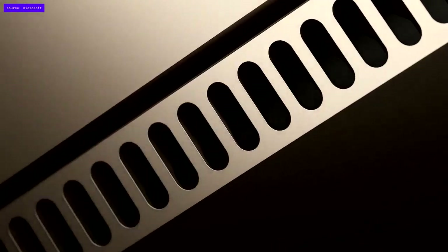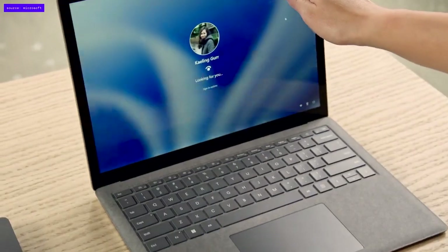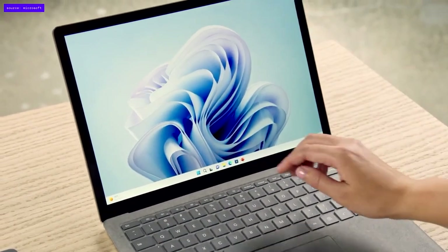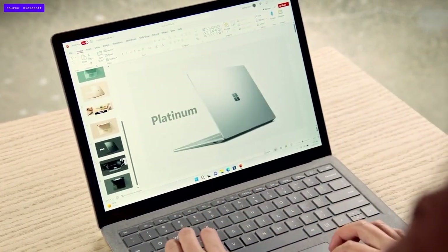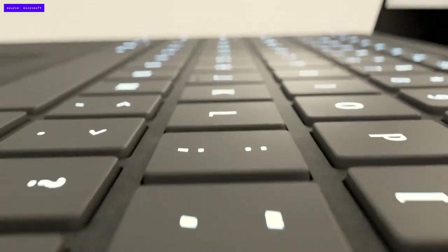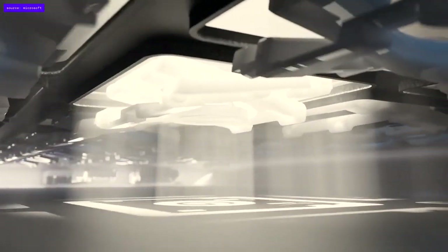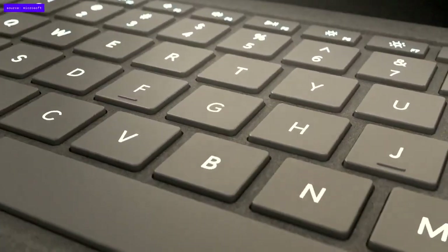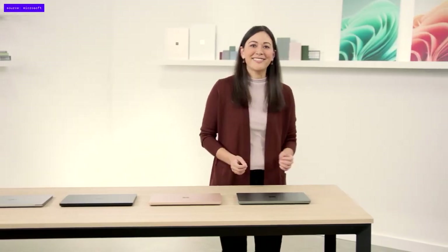Seven years ago, we set out to perfect the form factor most people turn to when they want to get things done: the laptop. When you want to get right into your creative flow, it's effortless to open. Windows Hello recognizes you for a quick login. You can work the way you want, whether using the responsive touchscreen or the large glass trackpad. You get a typing experience that's accurate, comfortable, and quiet, with each key optimized for an exact balance of travel and responsiveness, in the size or color that suits you, including our newest addition, Sage.